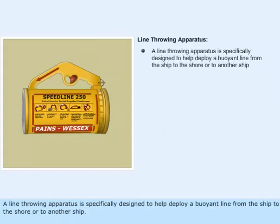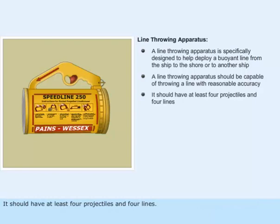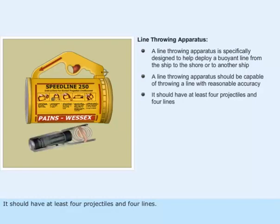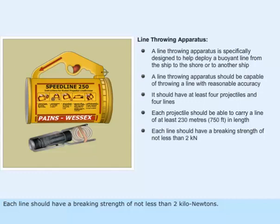A line-throwing apparatus is specifically designed to help deploy a buoyant line from the ship to the shore or to another ship. It should be capable of throwing a line with reasonable accuracy and should have at least four projectiles and four lines. Each projectile should be able to carry a line of at least 230 meters in length. Each line should have a breaking strength of not less than 2 kN.